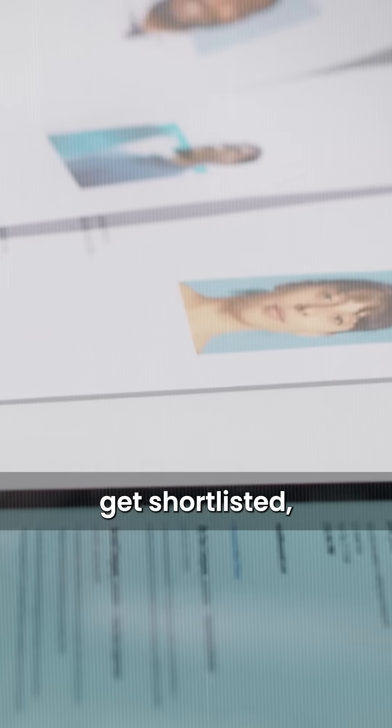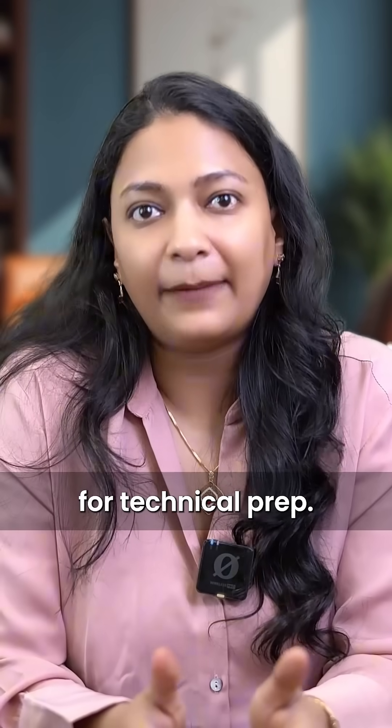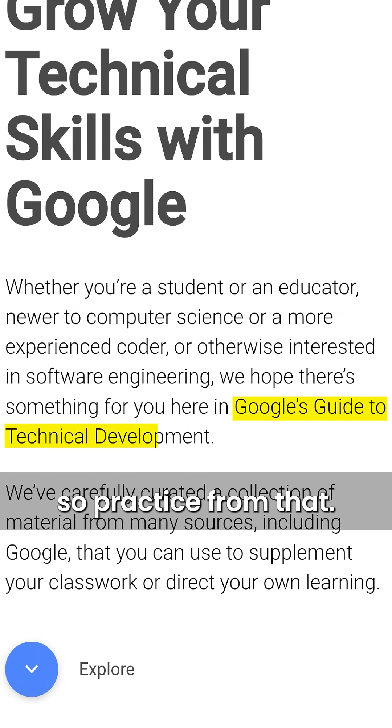After applying, if you get shortlisted, Google will schedule technical and behavioral interviews. For technical prep, Google even has its own guide called TechDev Guide, so practice from that.